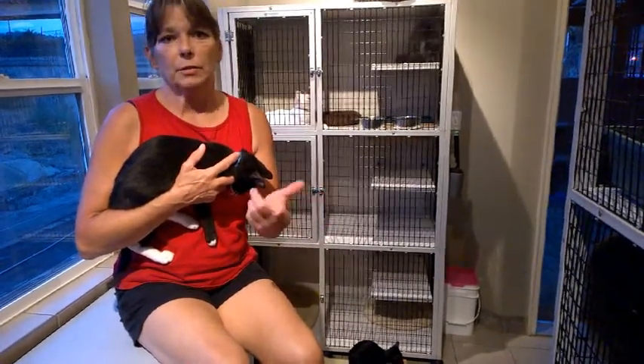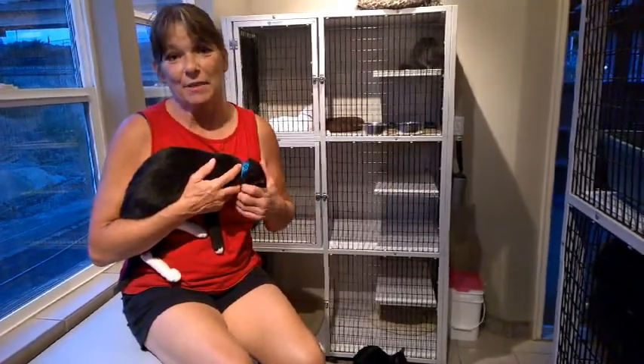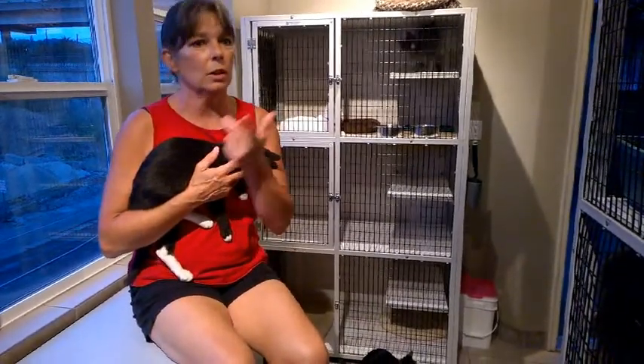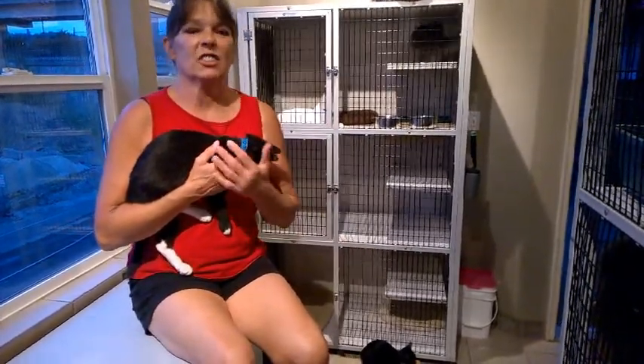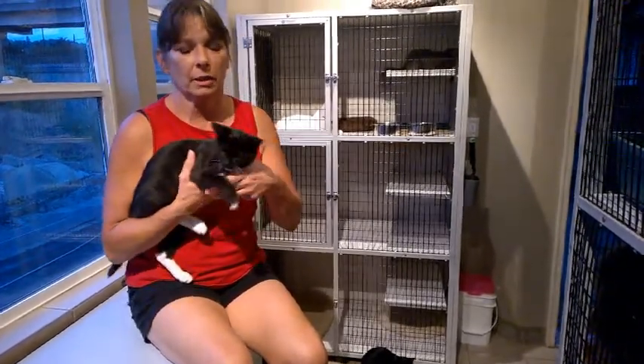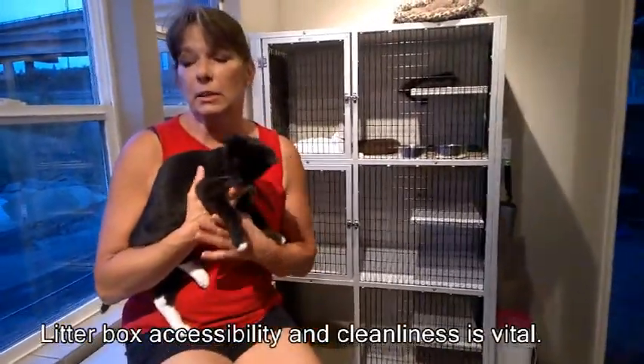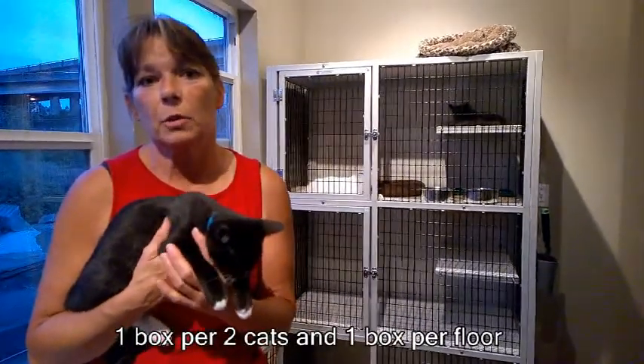Another huge problem is litter box location. Don't hide it from yourself, because your cat might have a hard time finding it too. Whatever floor the cat occupies should have a litter box — don't hide it in a corner in the basement. It could also be bad litter material or not cleaning it enough. I mean, you wouldn't want to use your toilet if it was full — a cat is the same way. A good rule of thumb is one litter box of appropriate size per two cats, or one litter box per floor they occupy.